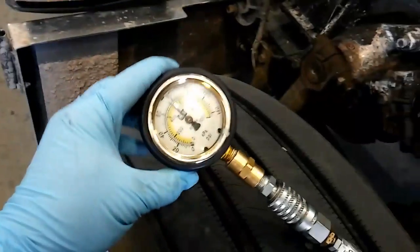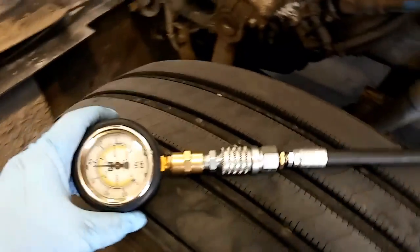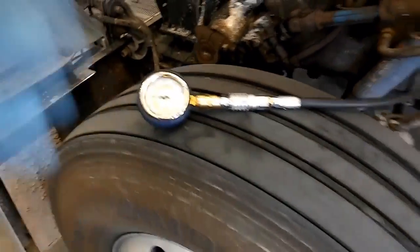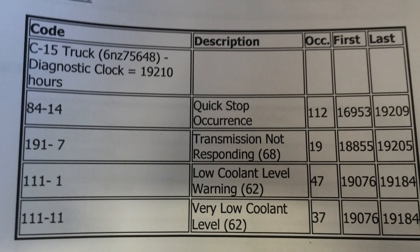Even though the customer has redone his fuel system, we need to check it out right away. We're building high 70s fuel pressure at idle which, for this single turbo cap, that's fine. So the next thing we want to do is look at our ECM. Do we have any check engine lights? Do we have any logged codes? Anything that stands out.